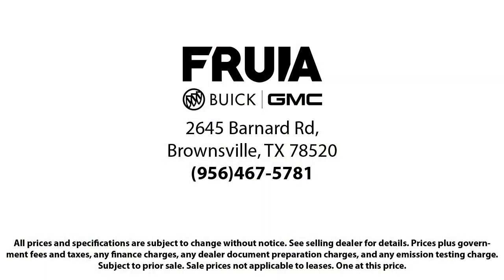We empower our people to always do their best, fix any problems or issues that may arise, and provide a world-class customer experience. Our reviews on Google, Facebook, Carfax, and others say it all. So come see us today — you'll be glad you did. We'll see you next time.